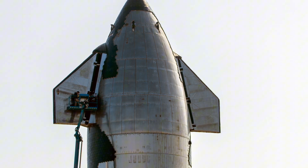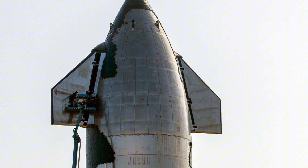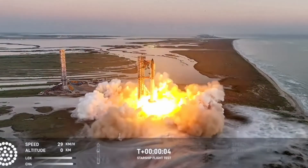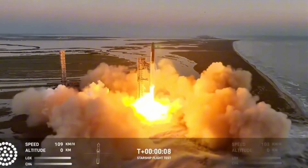However, future Starship models, like the V2 prototypes, will see more expansive upgrades, including new front flaps. These redesigned flaps are smaller, thinner, and more streamlined, improving aerodynamics during re-entry and controlled descent. Elon Musk first hinted at this redesign back in 2021, and now the forward flaps are set to undergo major changes, reducing their thickness by about half. This will lower the mass, which is crucial for spacecraft efficiency, and reduce aerodynamic stress during landing maneuvers.